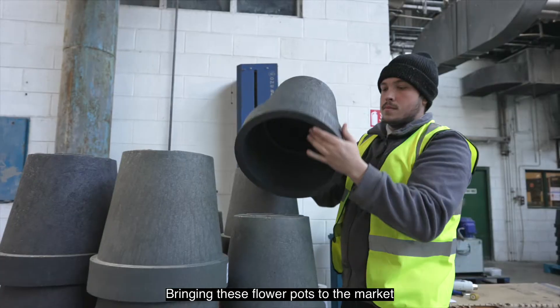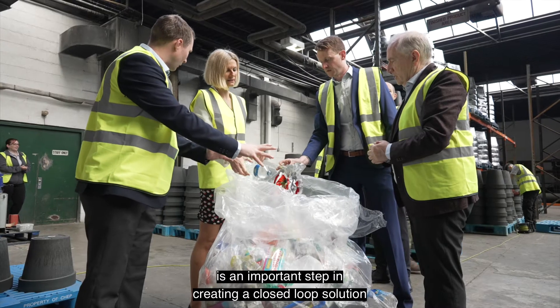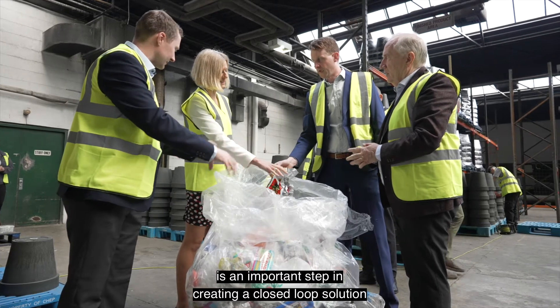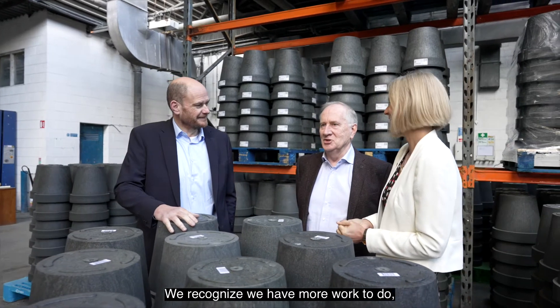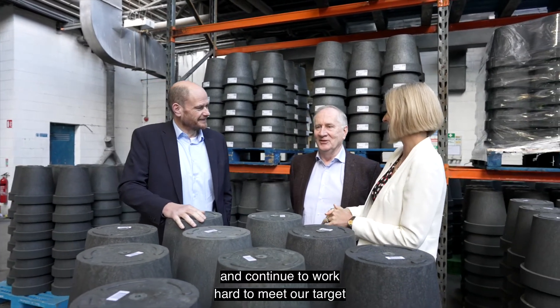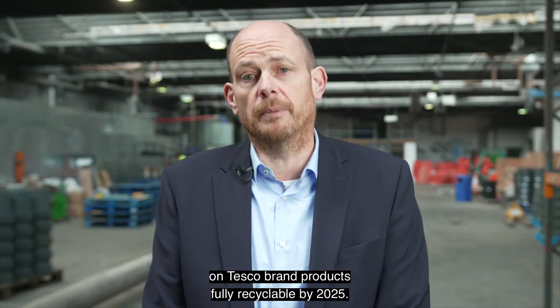Bringing these flower pots to the market, made entirely from end-of-life waste soft plastic, is an important step in creating a closed-loop solution for plastic at this time. We recognise we have more work to do and continue to work hard to meet our target of making all packaging on Tesco brand products fully recyclable by 2025.